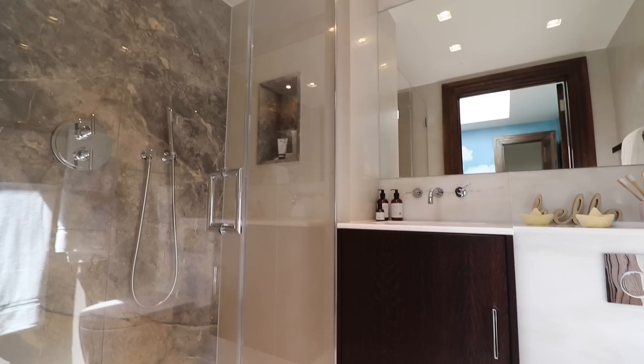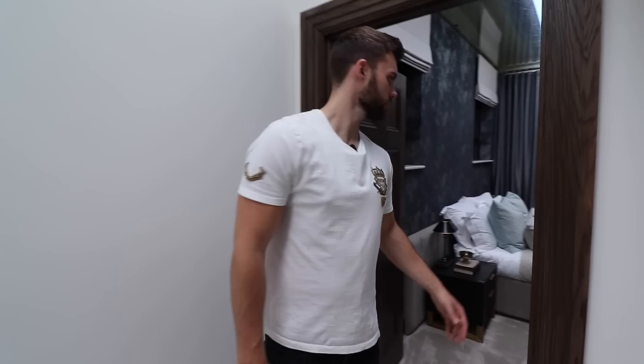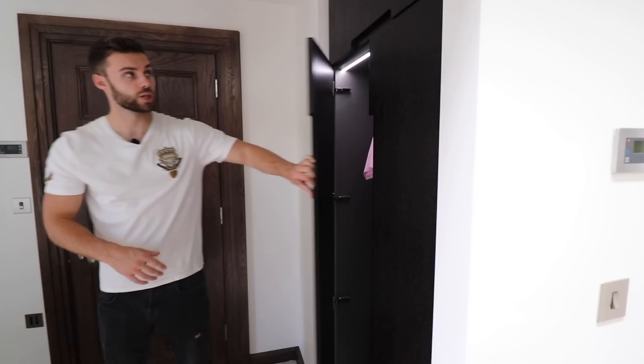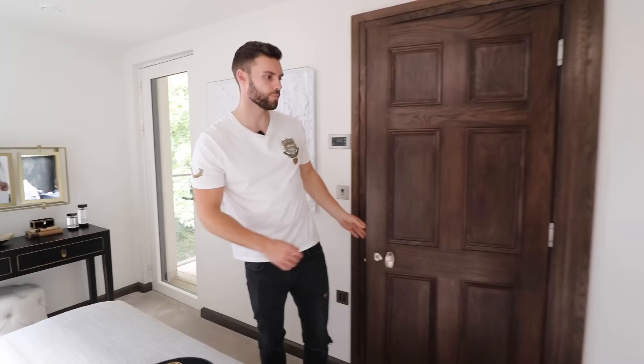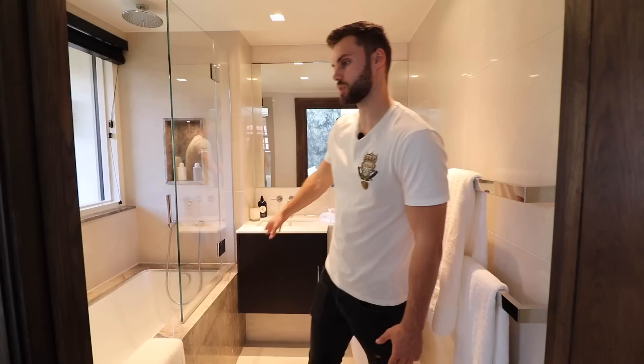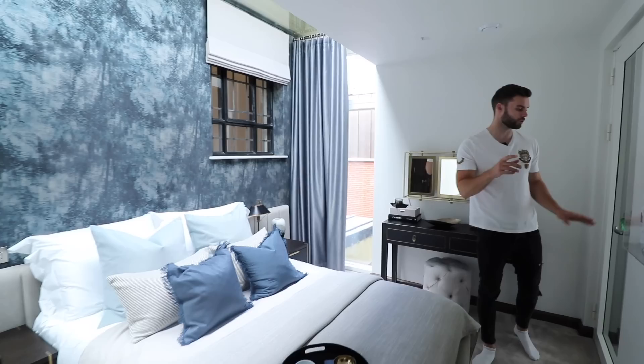The next bedroom has a built-in wardrobe with hanging rails, shelving, and a large cupboard at the top. The ensuite for this room actually has a bath with marble detail all the way around the outside, plus the same white marble sink design as the other bedrooms. As mentioned, all bedrooms apart from one have outdoor space, and this bedroom has its own private balcony — a nice space to enjoy the outside.